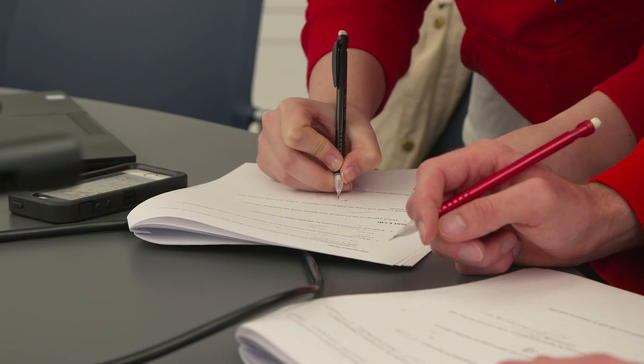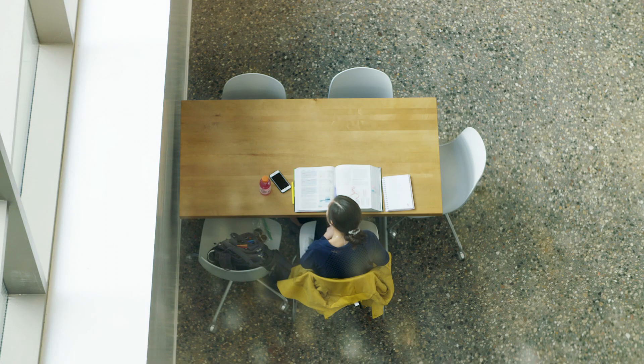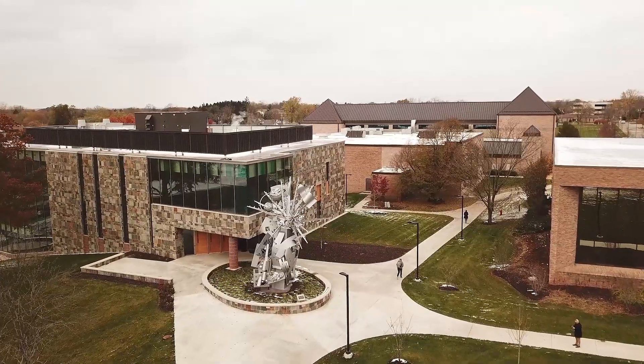I find that prospective students in particular are taken by the beauty and the functionality of this building. I think it's going to be a great draw for more students into our STEM program. If I had to choose this all over again, I would go with Progressive A.E. in a minute.